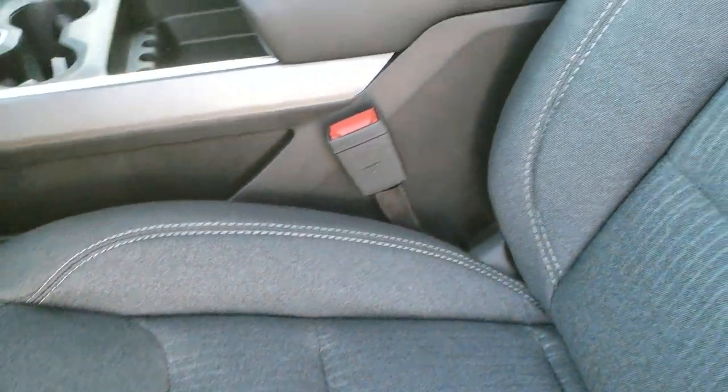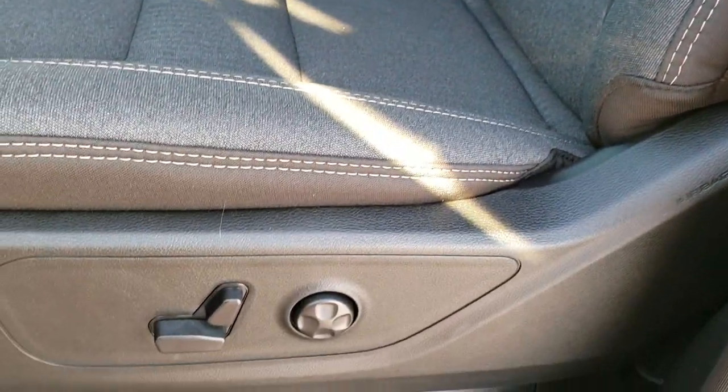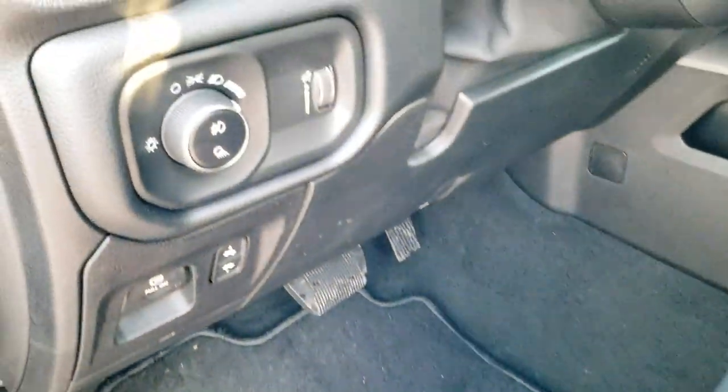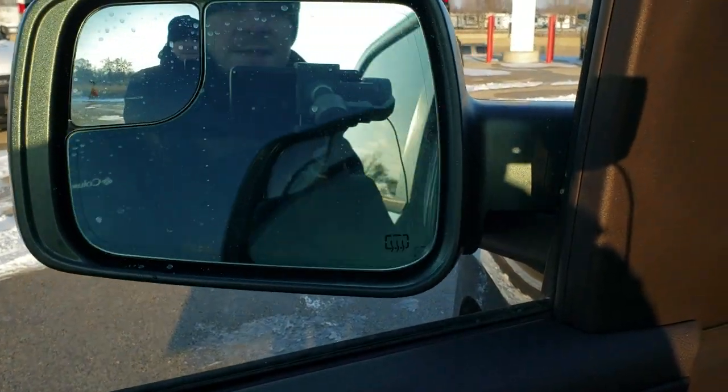Inside, the Level 2 gives you the dark charcoal and black cloth interior. Both of these front seats are heated. You get a power driver's seat, driver's side lumbar, factory floor mats throughout, power pedals, auto headlamps, power windows, power locks, power mirrors — and like I said before, those mirrors do power fold in like so.